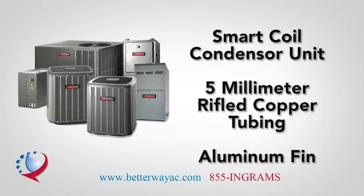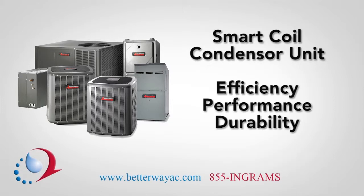It's the perfectly engineered combination for efficiency, performance, and durability. And Amana has several patents pending on this condenser coil configuration.